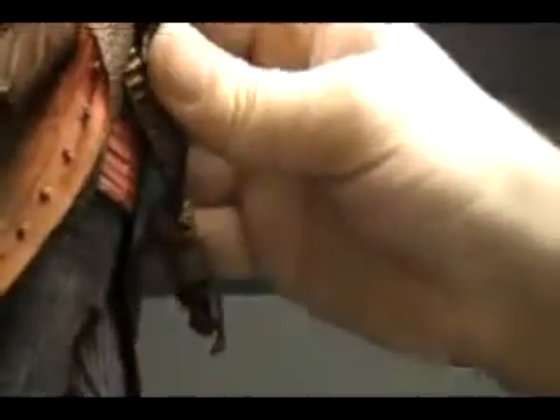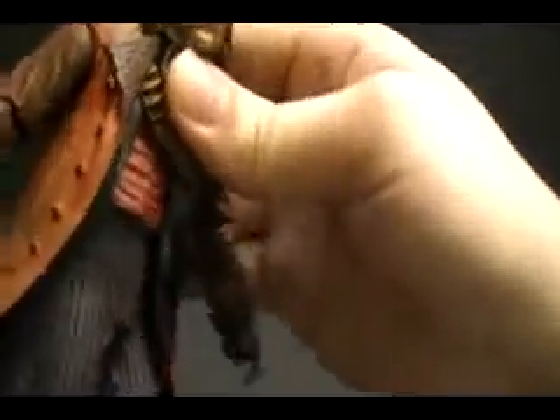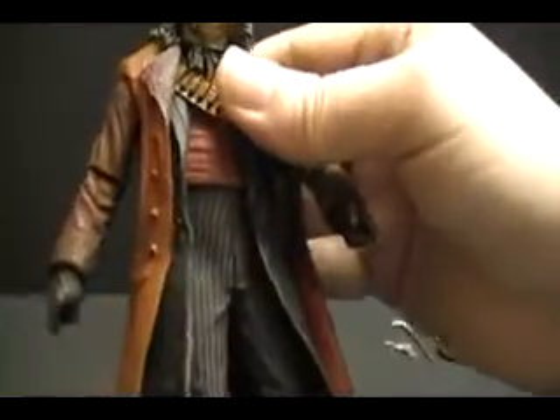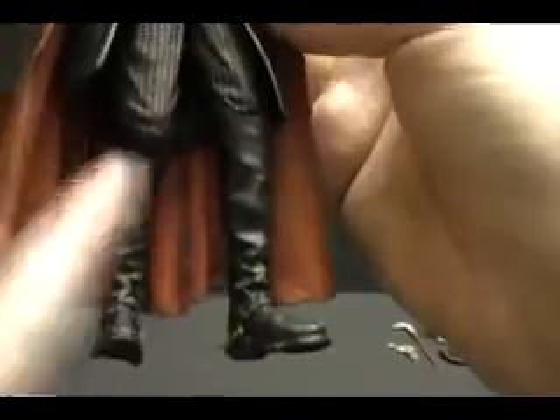Like with most NECA figures, there is a twist at the waist, but surprisingly enough, just like with Lila, there is a crunch at his mid-torso. Nothing in the thighs, nothing in the knees, except that the boots come up so high that they twist, so there is some movement in there — it's just not like an actual knee articulation.